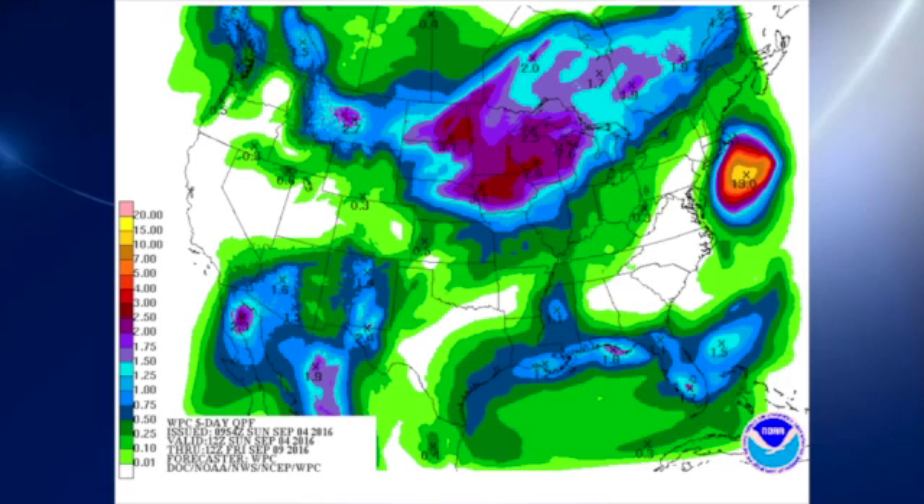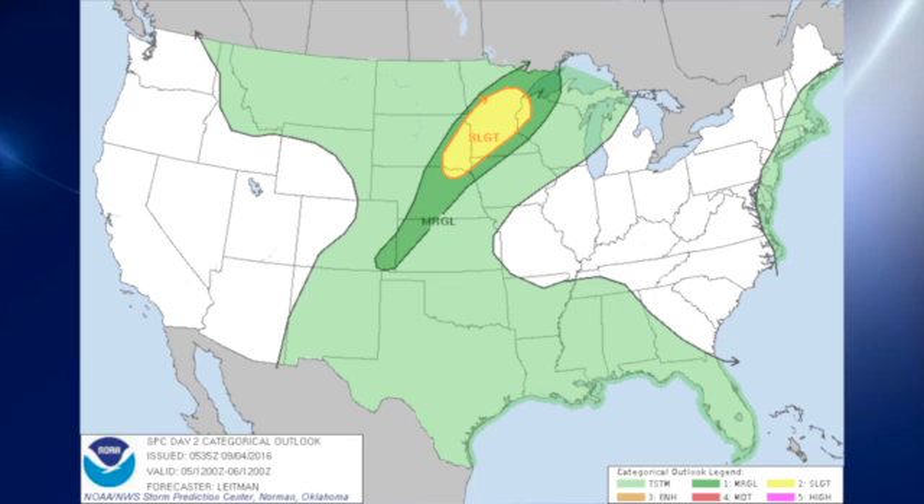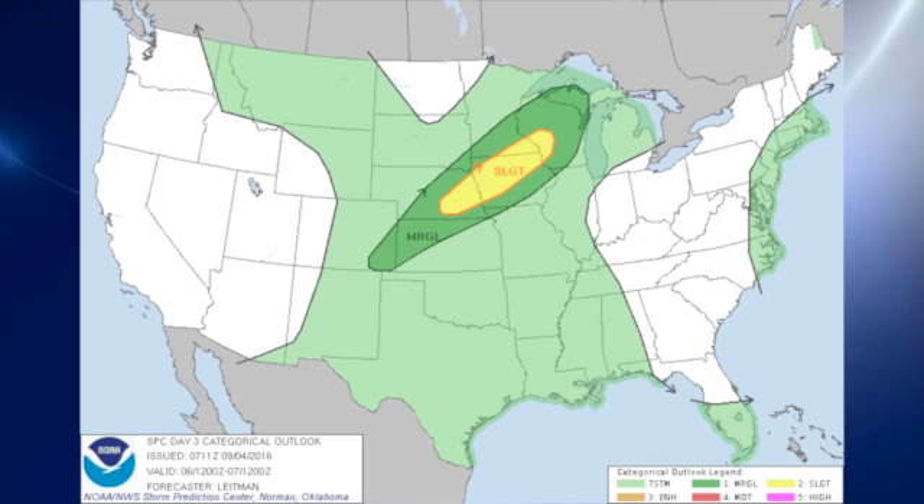QPF-wise, not much is being forecast for the state of Alabama, especially across north and central Alabama for the next five days. The Storm Prediction Center is outlooking a slight risk area over parts of the Dakotas and about the western two-thirds of Nebraska for day one — that's today. Monday, Labor Day, the slight risk shifts a little bit further east, primarily over parts of Minnesota and extreme eastern South Dakota. Then it shifts further east and southeast on day three, Tuesday into Wednesday, with the slight risk centered primarily on Iowa, touching a few surrounding states.